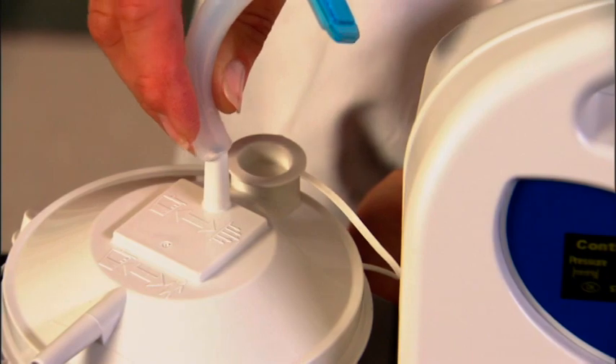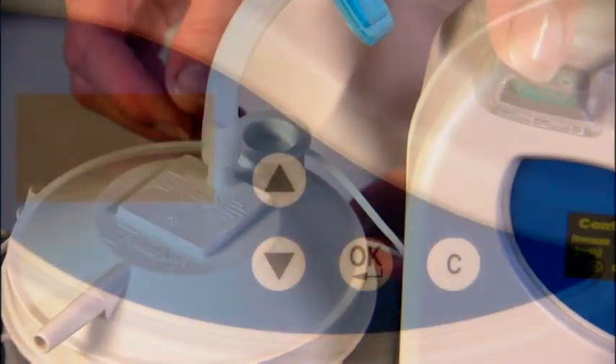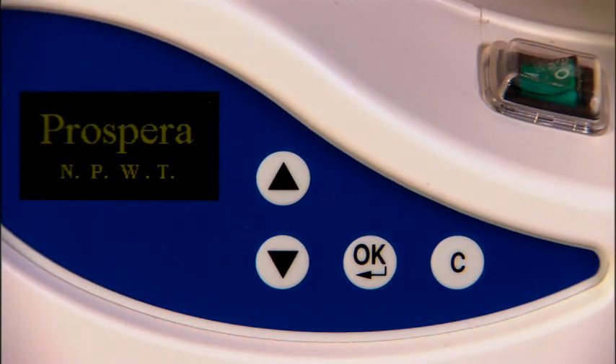Attach the filter tubing to the top of the canister lid, and that completes the Prospera system. Turn the pump on and it will automatically default to a continuous setting at 80 millimeters of mercury.